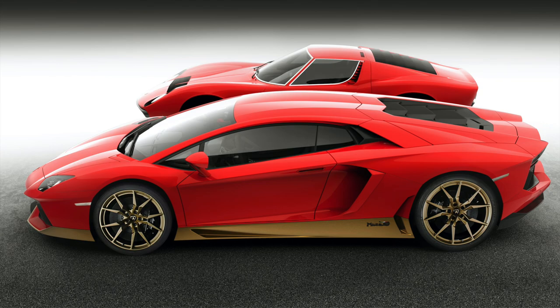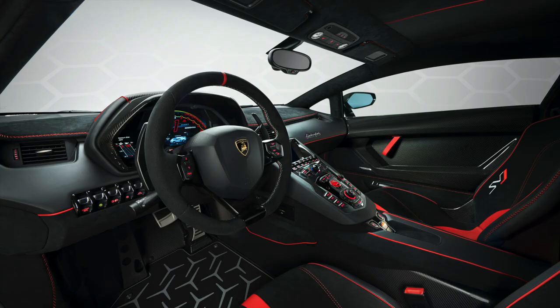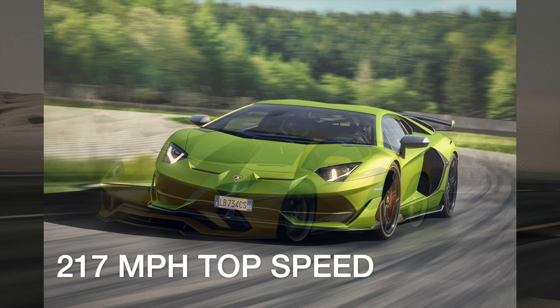Lamborghini has been producing powerful supercars for over 50 years, but the latest Aventador offers the brand's strongest performance in a striking package. The mid-engine, naturally aspirated V12 provides 759 horsepower, while weight-saving efforts bring the Aventador SVJ down to a relatively lithe 3,400 pounds. Setting a new lap record at the Nürburgring confirms its dynamic performance, while a 0-60 time of 2.5 seconds, a quarter mile time of 10.3 seconds, and a top speed of 217 miles per hour confirms it scoots in a straight line too.